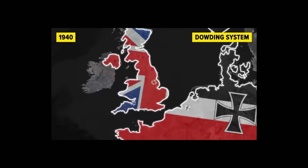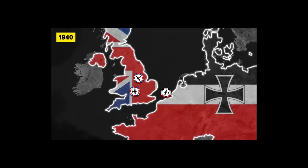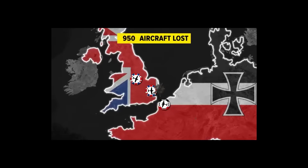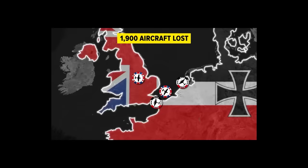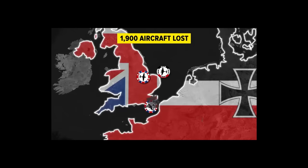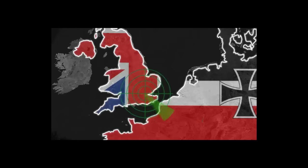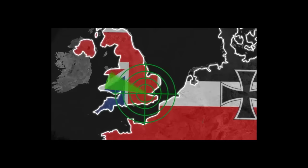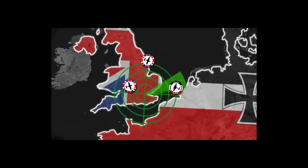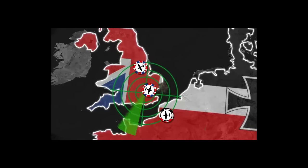In 1940, Germany was seeking to gain air superiority in preparation for a potential invasion of the British Isles. Over the course of the nearly four-month campaign, Germany lost 1,900 aircraft before finally accepting that it would never gain air superiority. Such losses were largely the result of the Dowding system, where information from observation posts and radar installations was collected, relayed to Fighter Command, who directed fighter aircraft to intercept incoming bombers. That isn't very different from integrated air defense systems today, at least in theory.